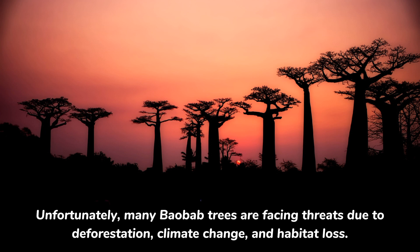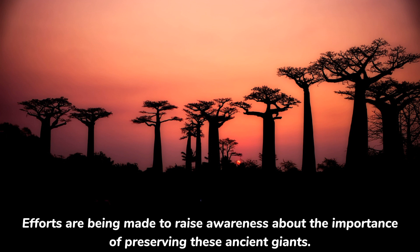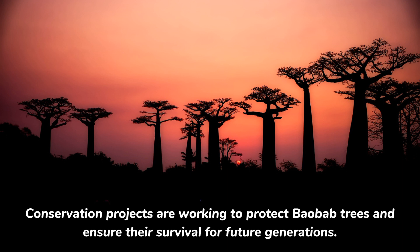Unfortunately, many baobab trees are facing threats due to deforestation, climate change, and habitat loss. Efforts are being made to raise awareness about the importance of preserving these ancient giants. Conservation projects are working to protect baobab trees and ensure their survival for future generations.